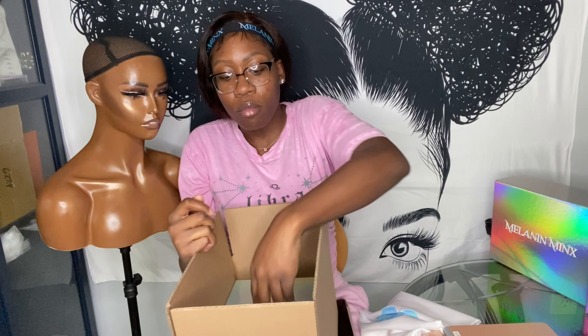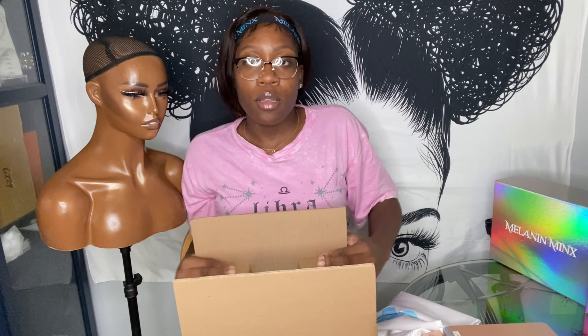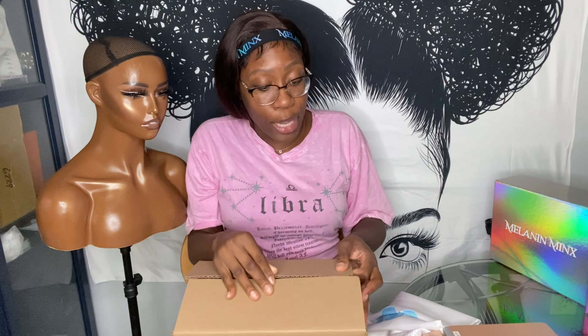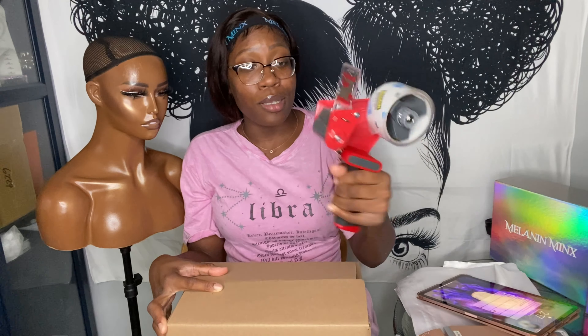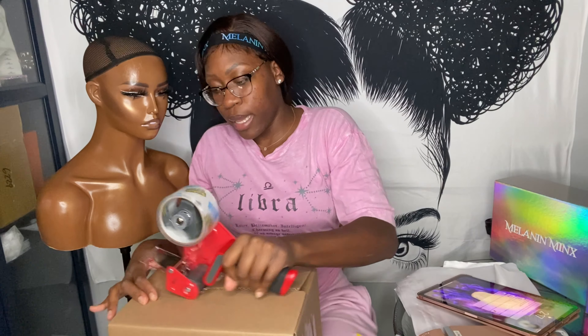I get my boxes from Papermart.com. This is a 12×8×6 box and it fits my 10×8×4 boxes perfectly. There's a little bit of extra space on the sides — here's what it looks like for reference. Then I go ahead and tape it up with my tape gun — I finally got one of those.